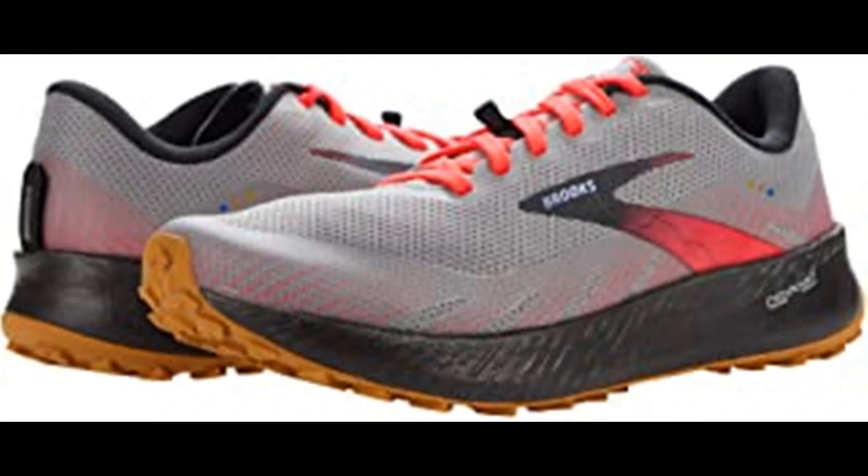Brooks Women's Catamount running shoe. Imported rubber sole, this women's shoe is for trail runners who aim to conquer the trail. With super light and responsive cushioning plus a high traction outsole, the Catamount is built to go faster and farther on the trails.